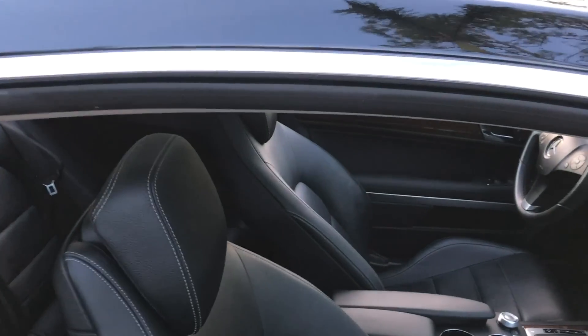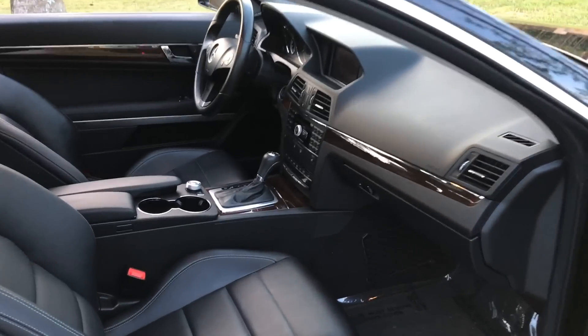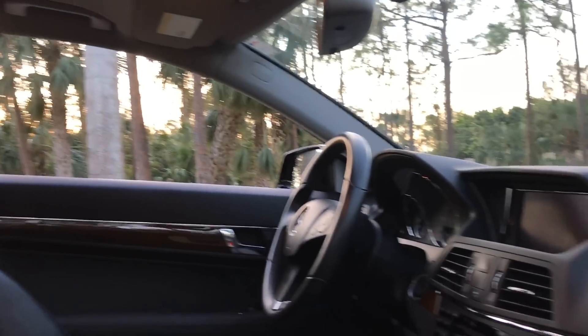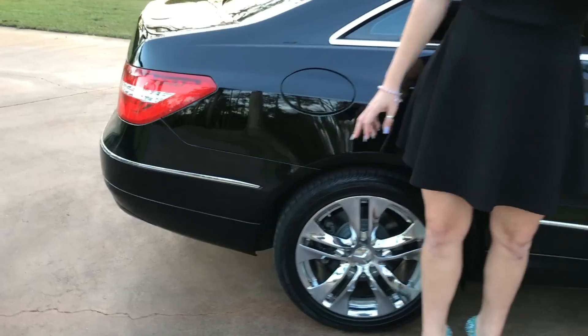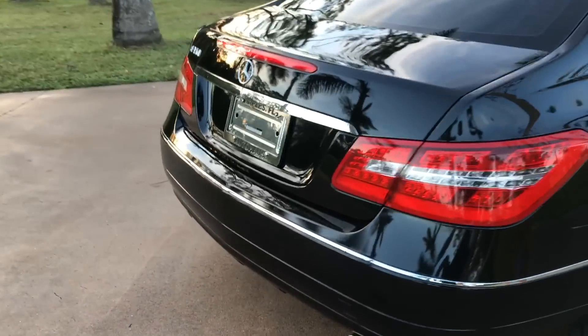Eventually this car will become a classic. It's hard to find a car like this, especially one that was driven less than 3,000 miles a year — that's why I said it was a garage queen. Being a 2010, it was driven less than 3,000 miles a year. It was very well taken care of, and they are hard to find. One day I think it will be a collectible, and obviously it will be classic.